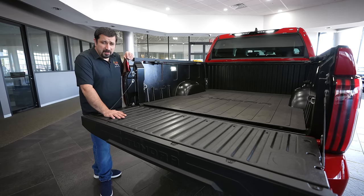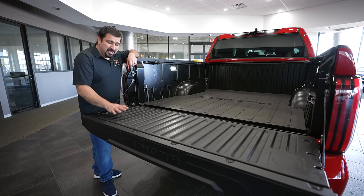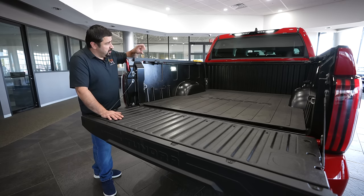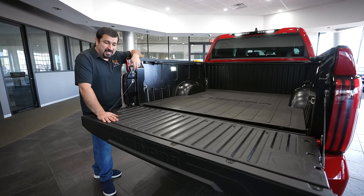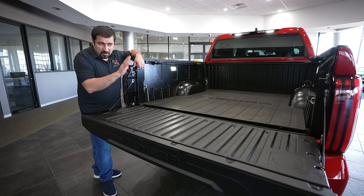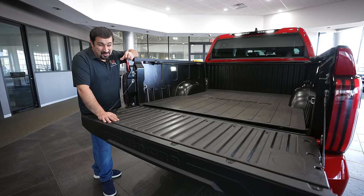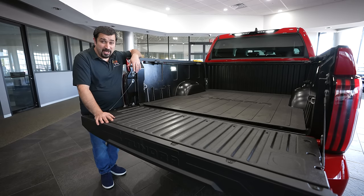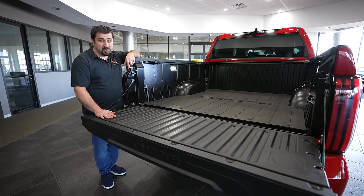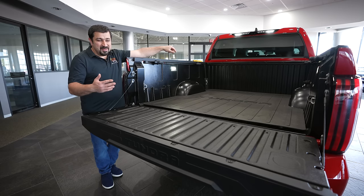In addition to the Tundra emblems everywhere, the camera setup is notable, especially on this limited trim. There are two cameras on the third brake light, one on the bed itself, two on the mirrors, and one in the front — six cameras total, compared to the typical four in a 360-degree system. Four of those serve as functional 360 cameras, while one of the brake-light cameras is the bed camera, which is really cool.